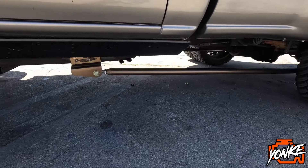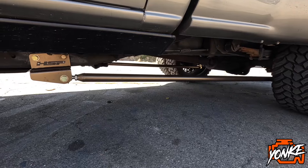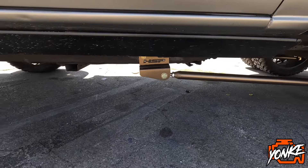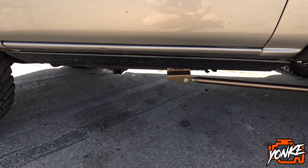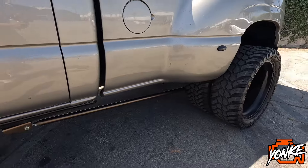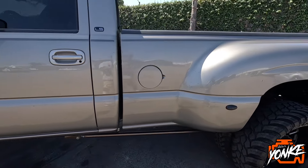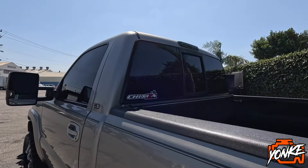Right here in the back it has the HSP traction bars — you can see them right there. It's also got these AMP steps; I can't see them right now but once I open the door I'll show you guys. Back here it has the three-piece rear window installed.